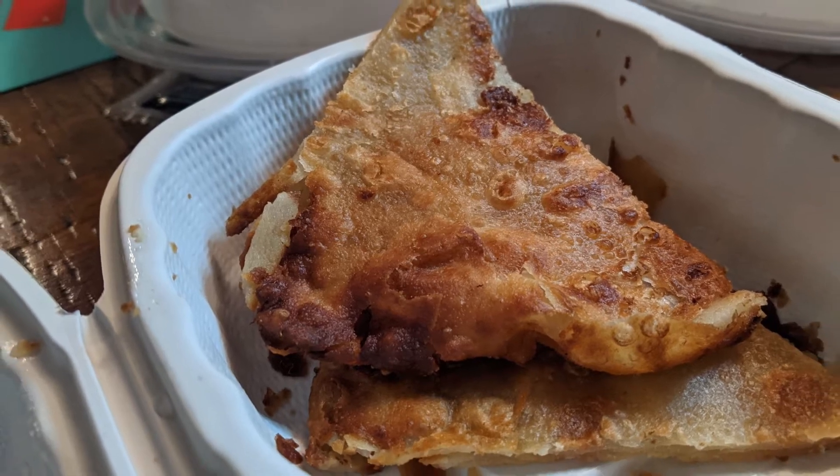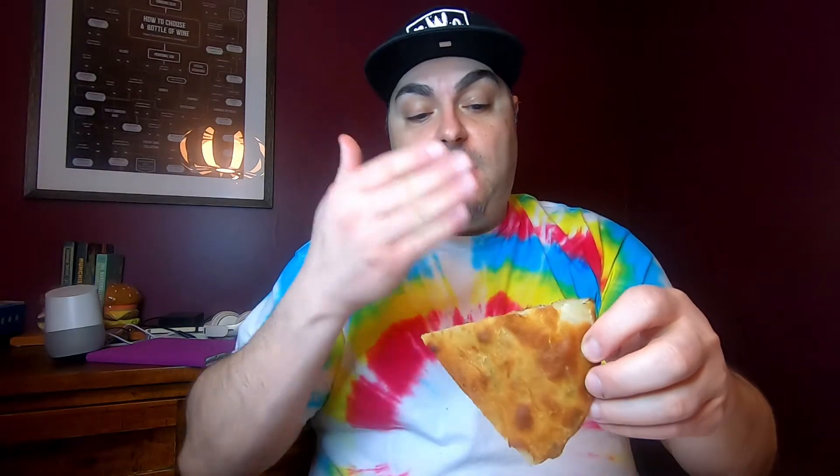Got a little scallion pancake action. This is a nice crispy pancake that has some scallion in it — it's got some nice layers. Theirs is actually a lot crispier than when you get it from Chinese takeout. The container they use is also top-notch. These have a tendency from Chinese takeout to be gummy, but this is very flaky, almost like puff pastry in a sense. You can even see the layers there.